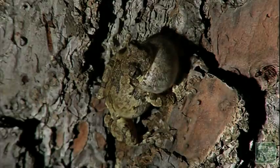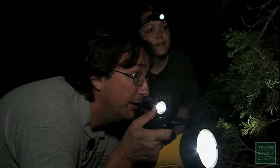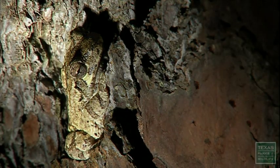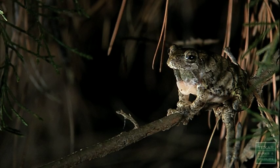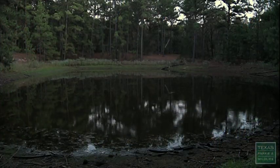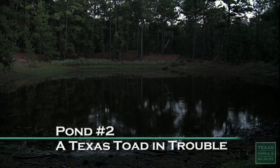Two biologists from Texas State are looking for a rare toad. That's Hyla versicolor, a gray tree frog. The males start out really high in the trees and then they'll move lower and lower as the females start to find them, until they get down to the pond to spawn. This is where many frogs and toads meet every breeding season.